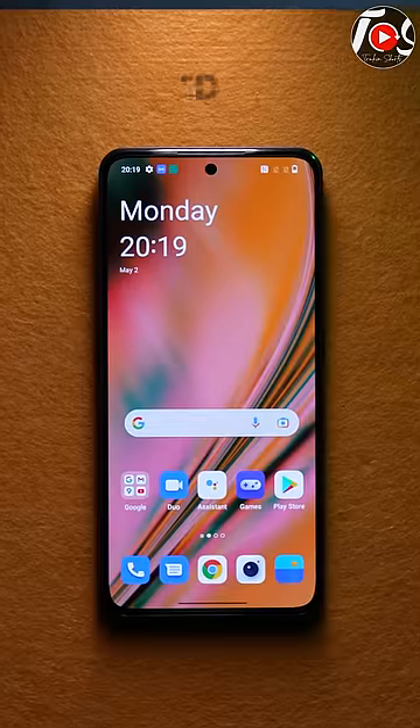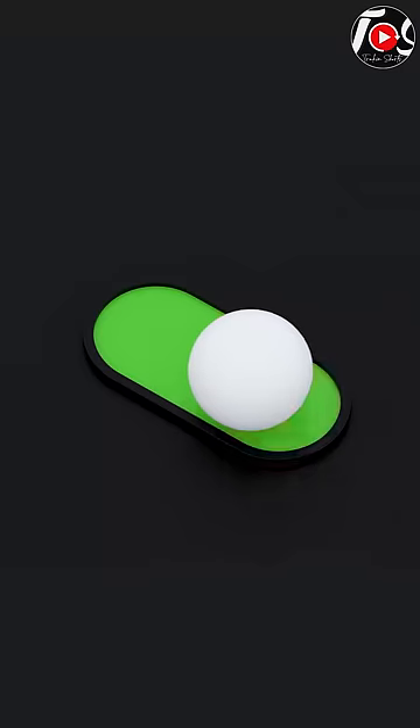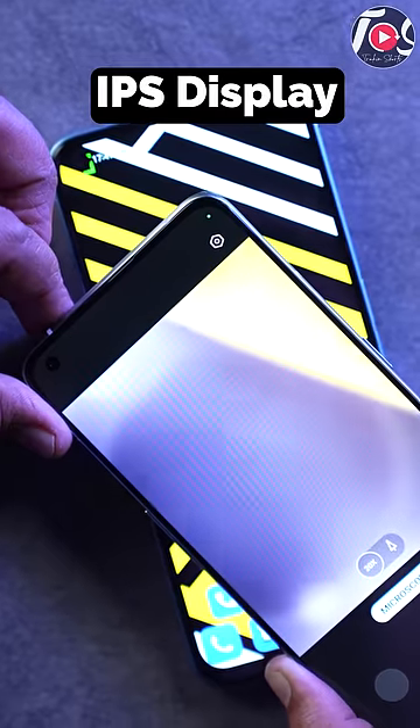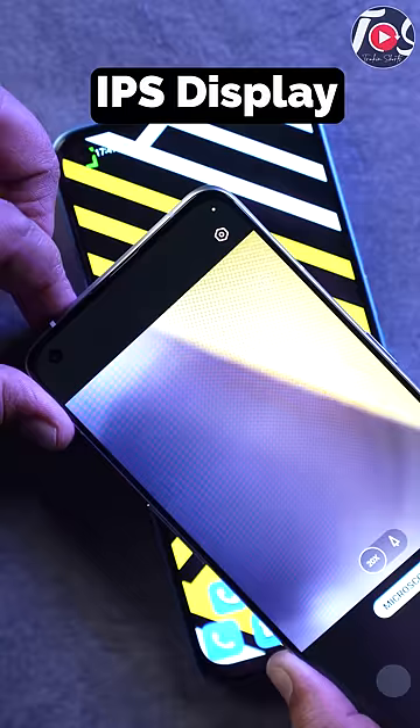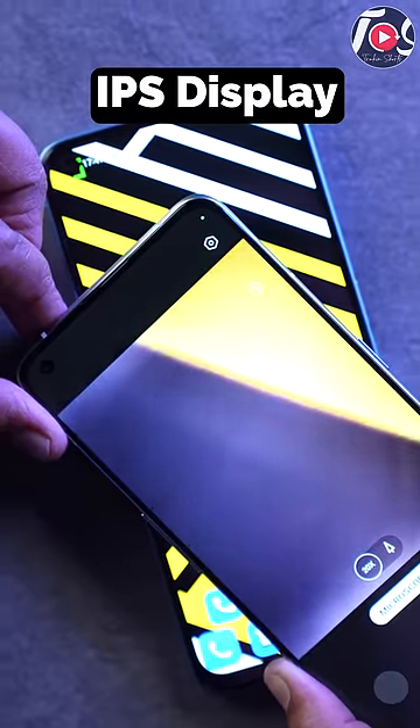Guys, you know that the AMOLED display is more power-efficient and uses less battery. Because the black area on the AMOLED display, the pixels are completely off — they don't consume battery. Whereas if you can see IPS LCD, the bright pixels are on and the black pixels are not closed off.